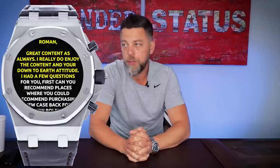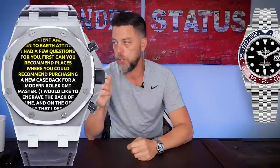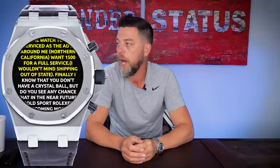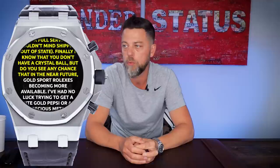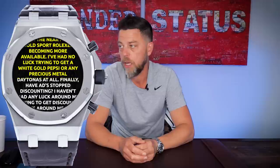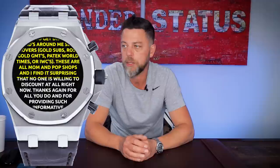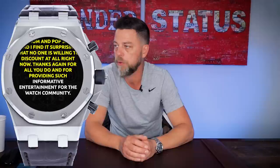Next question is from Angel. He asks: can you recommend places to purchase a new case back for a modern Rolex GMT Master? I'd like to engrave the back of mine, and if I sell it, I'd like to have a clean case back. Second, any places to send the same watch for service? The AD near me in Northern California wants $1,500 for a full service. Finally, do you think gold sports Rolexes will become more available? I've had no luck getting a white gold Pepsi or precious metal Daytonas. And have ADs stopped discounting? I haven't had luck getting discounts — Slow Movers, Gold Subs, Rose Gold GMTs, Patek World Timers, IWCs — from any mom-and-pop shops.